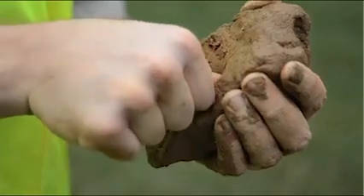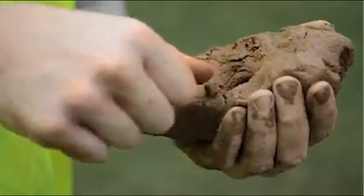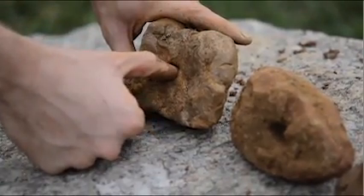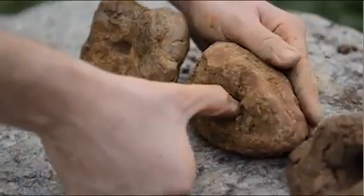If the soil sample is Type C, your thumb will sink all the way into the soil clump. Your results for this test will probably be somewhere in between these results.